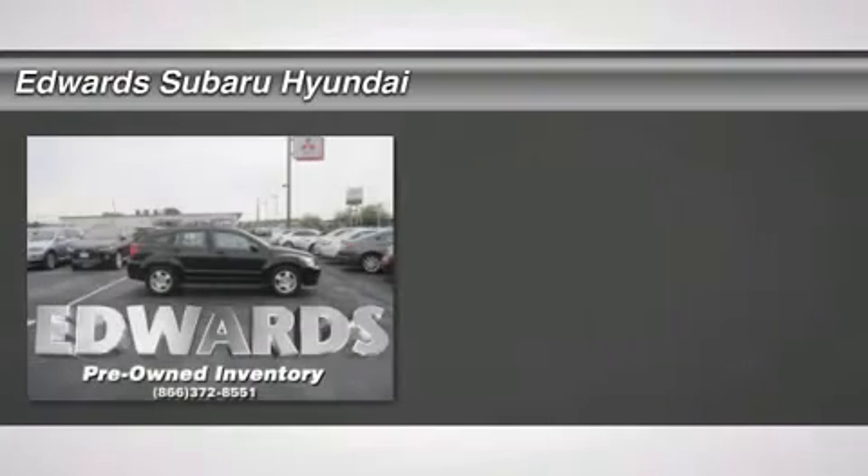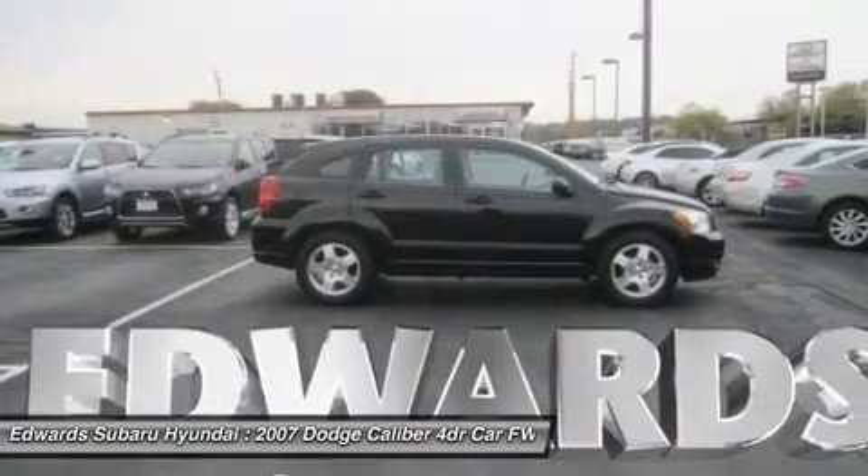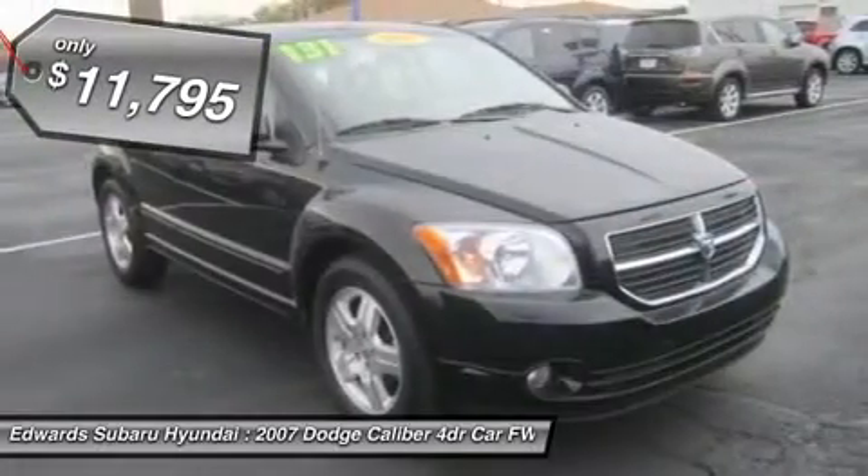With this 2.0L 4-cylinder engine, our Dodge Caliber is a highly versatile vehicle. Sporty, functional, and unique are just a few words that come to mind when writing about our Caliber.